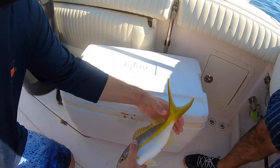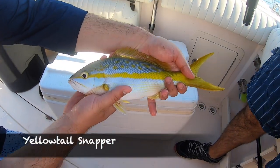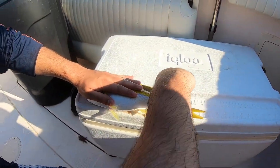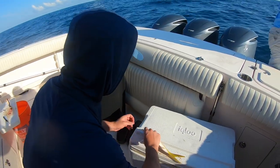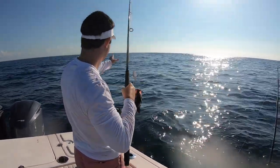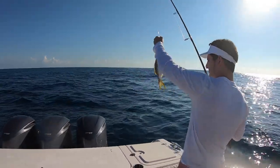Hold it up to the camera, Dad. There you go, get the fish. Needs to be 12 inches — we got a 14-inch fish, so it goes on ice. Another yellowtail on the boat. Should be a keeper, probably about a 13-incher.